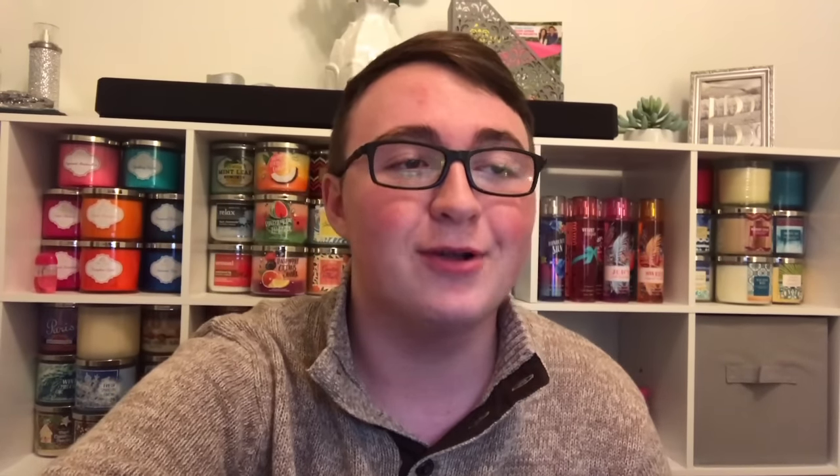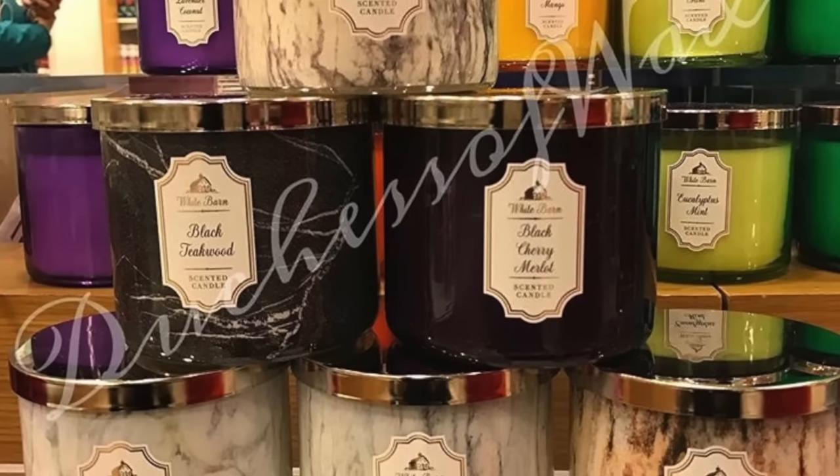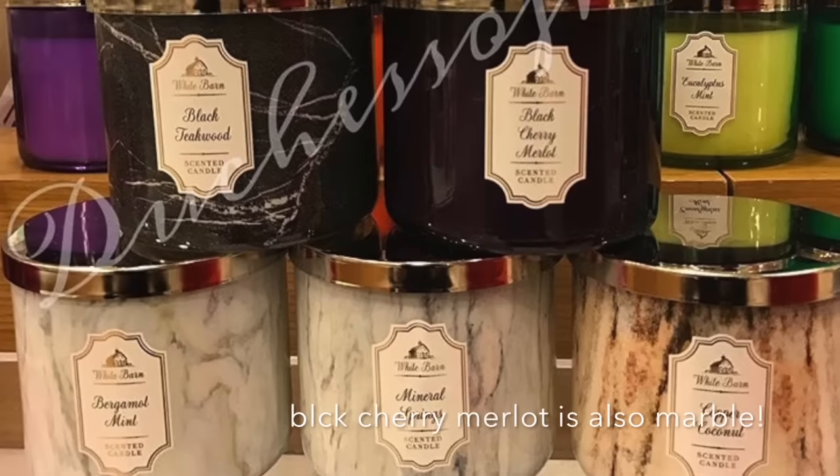We're gonna go ahead and start with the White Barn Core Collection three-wick candles. I have it on my laptop right here. The scents are Bergamot and Mint, Mineral Springs, Copper Coconut, Cinnamon Spiced Vanilla, and Black Teakwood.